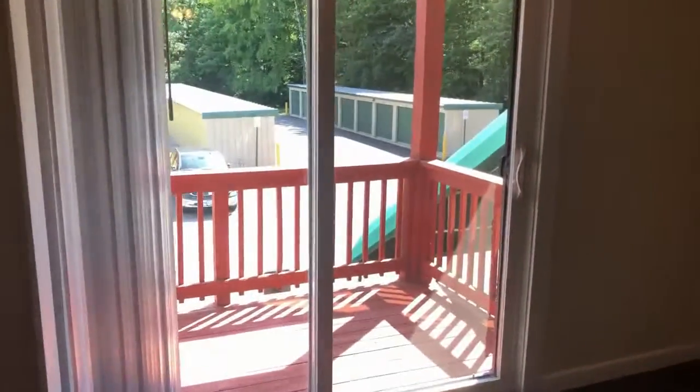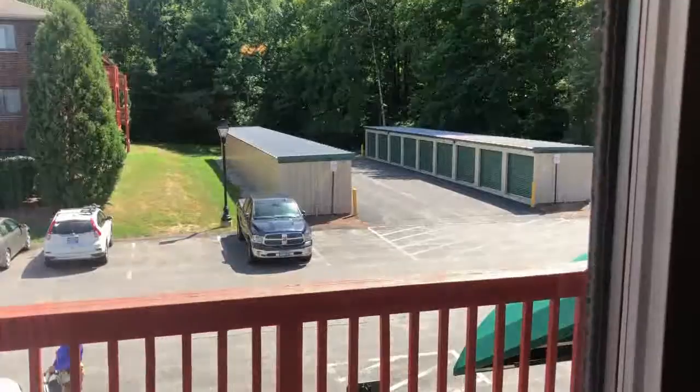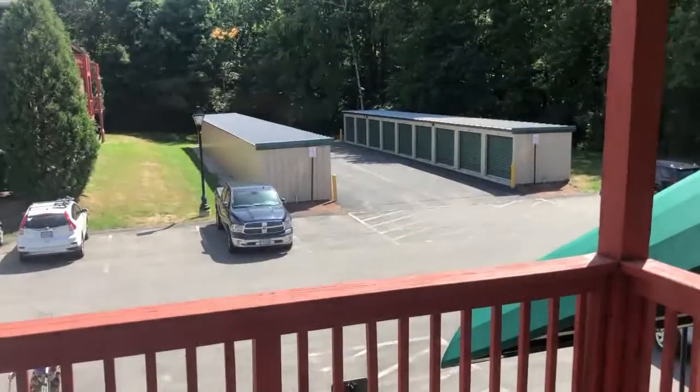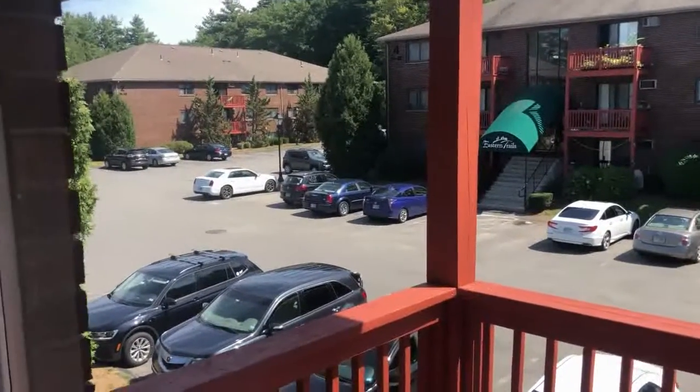Your own private balcony here looks out into the wooded surroundings of this apartment community. We also offer additional storage if you need it, and there's ample off-street parking.